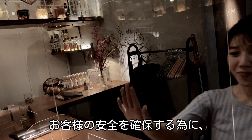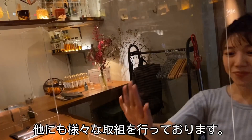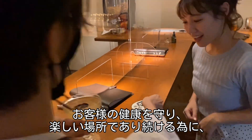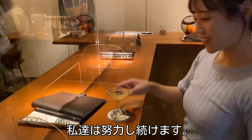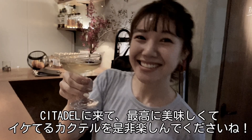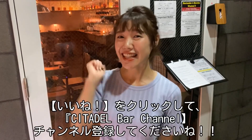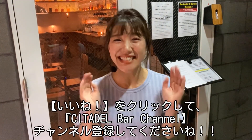To ensure the safety of our customers, we do all these things and more. We will continue to do our best to make Stadel a safe and comfortable place for our customers. So, come and try one of our amazing cocktails at Stadel soon! Thank you for watching our YouTube video. Please click like and subscribe to the Stadel Bar channel.